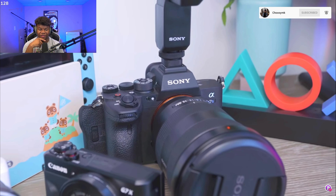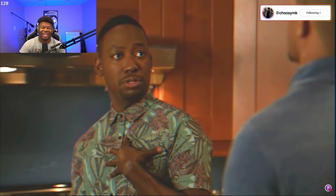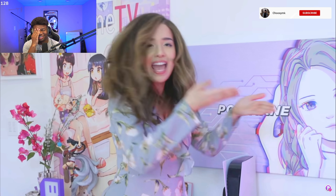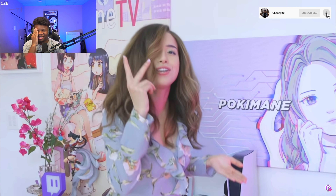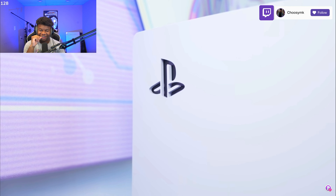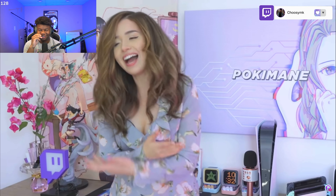Her primary vlogging cameras are stored accessibly — Canon G7X, probably a Mark II. And she has two Nintendo Switches! One is the Animal Crossing edition — she already had a Switch but she just had to get the Animal Crossing version when it came out. And there's a meme that she has a decorative PS5.